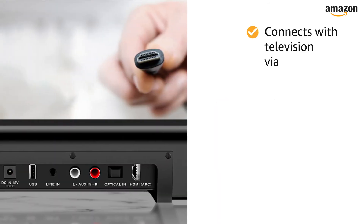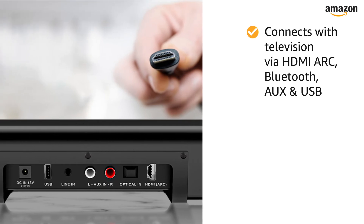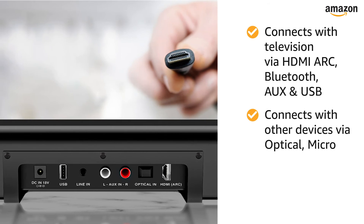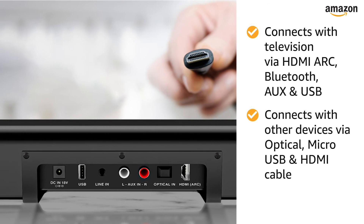This soundbar can be connected to a television using HDMI ARC, Bluetooth, AUX, and USB. For other devices, the soundbar uses optical, micro-USB, and HDMI cable.